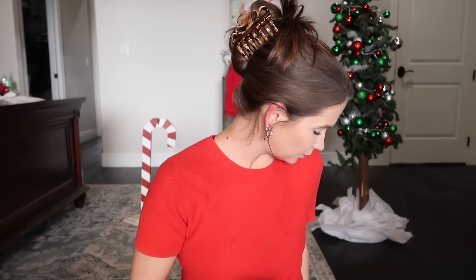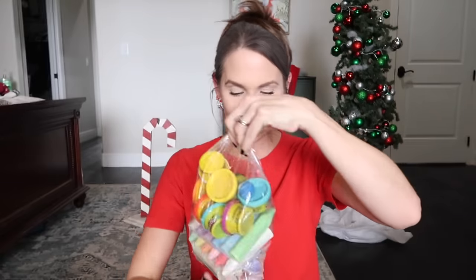Only one of my children will be lucky enough to get the Nerds rope and Nerds gummy clusters. I'm getting a cavity just looking at this stuff. I would recommend not eating them, but that's why I only got one — for my favorite child, ha.